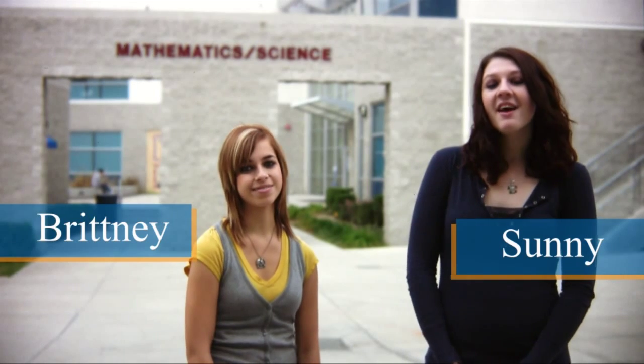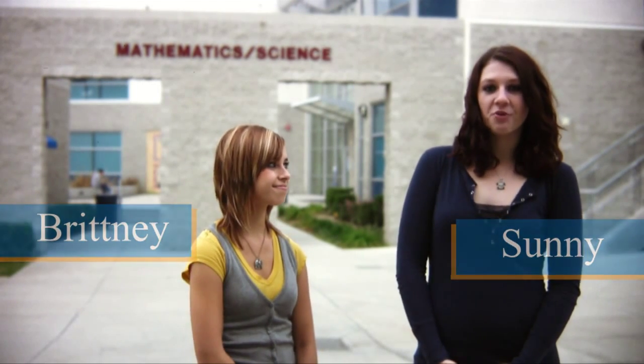Hi, I'm Sunny. And I'm Brittany. During our time here at Citrus College, we discovered that some courses can be more challenging than others. These courses are often in the fields of science, technology, engineering, and math, or STEM for short.